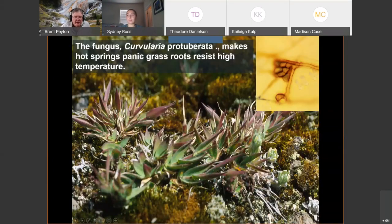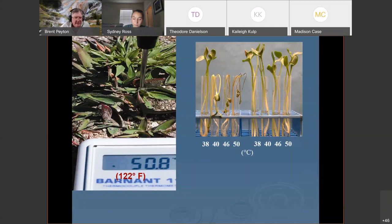Another interesting application — I'm actually headed down Saturday to do some sampling. There's a grass called panic grass that resists high temperature, growing right on the edge of hot springs in very high-temperature soils. It turns out this grass has to have a certain fungus growing on its roots to resist those high temperatures.